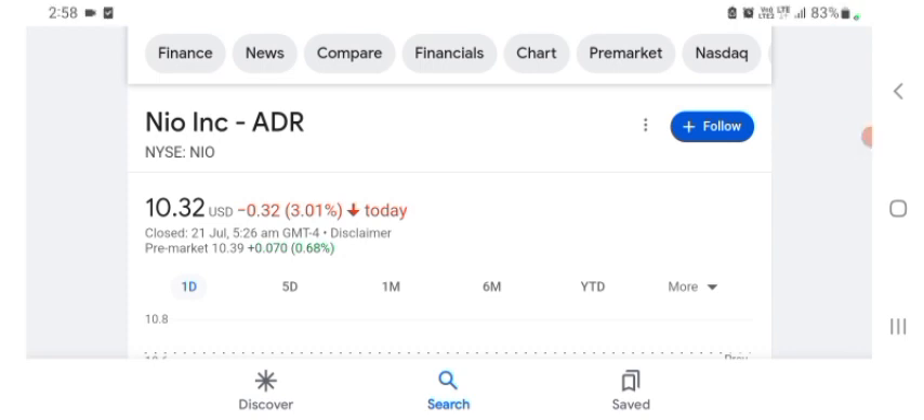Hello guys, welcome back to my YouTube channel. In this video we are going to talk about NEW stock. I'm going to take a look at the fundamentals of this company and also take a look at the chart, to see how this company is doing so you know if it's worth your risk of investing. I don't really know what NEW does, so I'm going to go to the profile here.